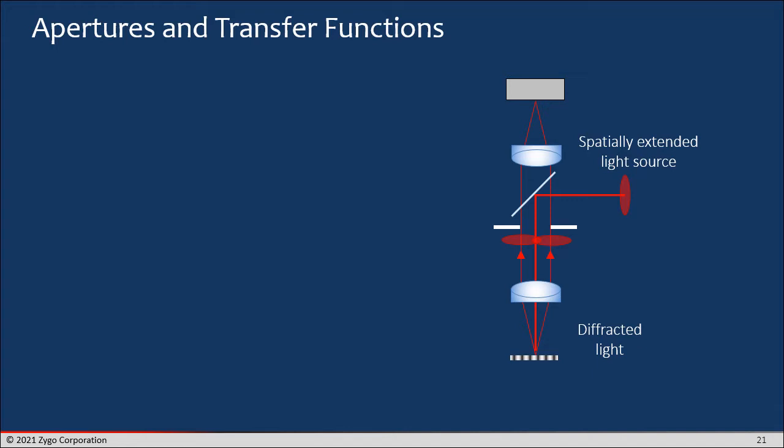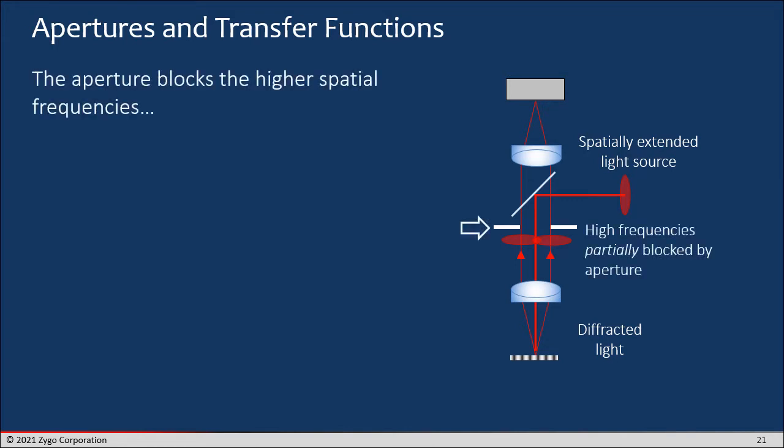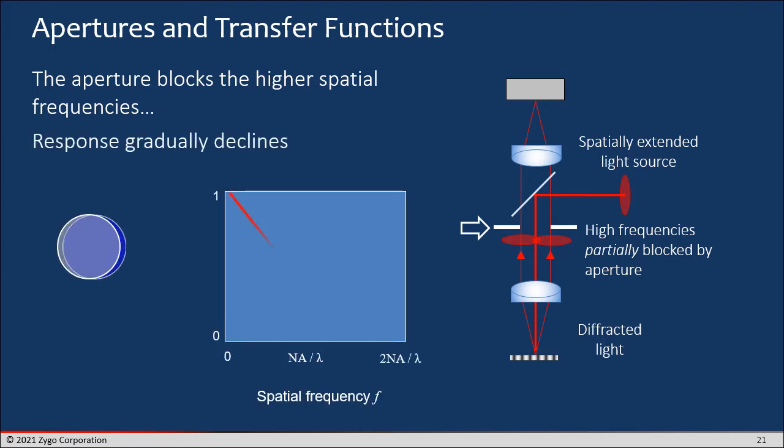In an optical system, there are various apertures, and that results in transfer functions — optical filtering. The optical filtering is caused by this aperture that I've highlighted, and it's going to block some of the high frequencies. For an ordinary interference microscope with an extended light source, you can do the calculation and find that the response will gradually decline. This is the picture I showed earlier, where you have this decline in response of the instrument as a function of spatial frequency — this is fundamental to imaging systems, even when they're not measuring surface topography.